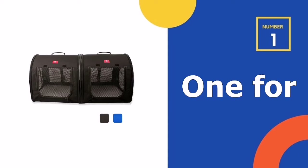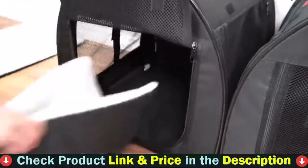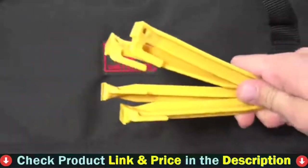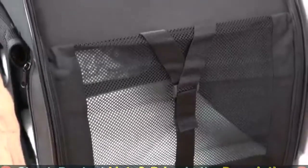Our number one choice is the One for Pets portable double pet carrier. It's the One for Pets portable two-in-one double pet carrier, coming in the 20 by 20 by 39 inch size, with a handy hand strap, shoulder strap, and a seat belt strap. You can utilize the foldable model as a large case, two distinct spaces, or a single one with a split center. It is available in two colors.